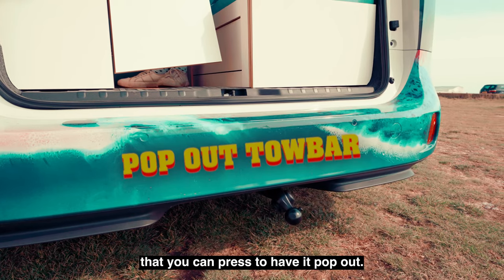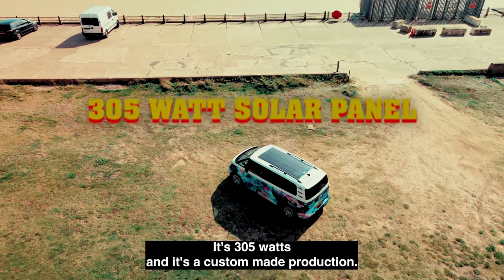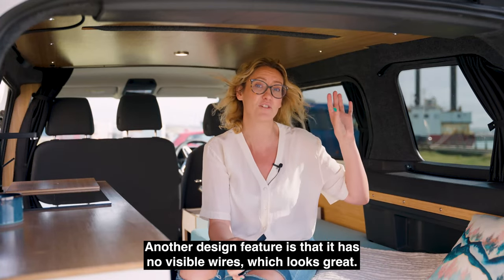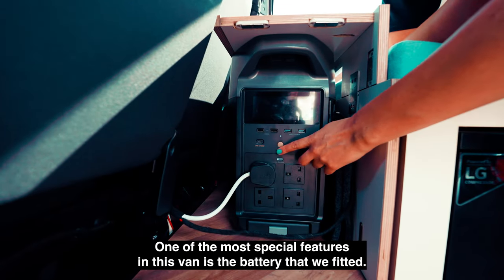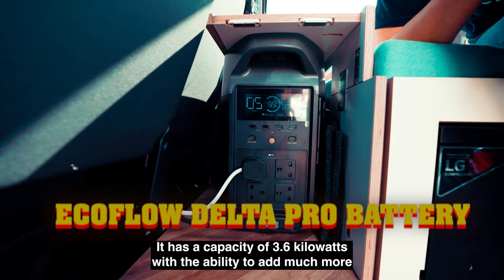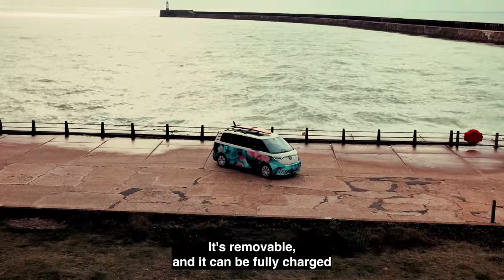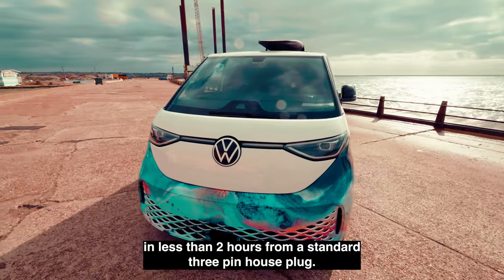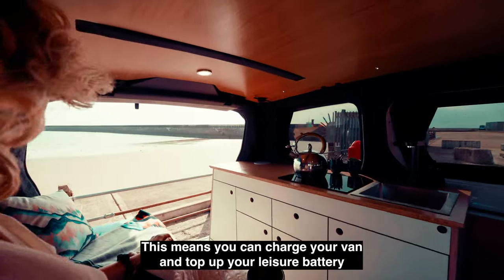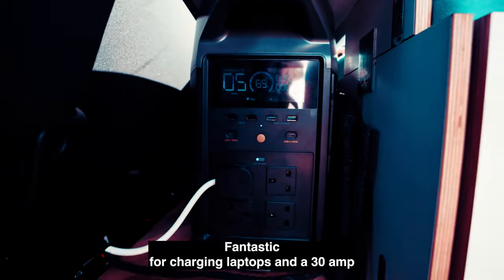We've put a really powerful solar panel on the roof — it's 305 watts and it's a custom-made production. It works on really low light and will power the battery. Another design feature is that it has no visible wires, which looks great. One of the most special features in this van is the battery: it's an EcoFlow Delta Pro battery with a capacity of 3.6 kilowatts, with the ability to add much more should you need it. Its charging speeds are impressive — it's removable and can be fully charged in less than two hours from a standard three-pin house plug, and even quicker from an EV charging point, meaning you can charge your van and top up your leisure battery at the same stop. It has two USB-C outputs of 100 watts, fantastic for charging laptops.